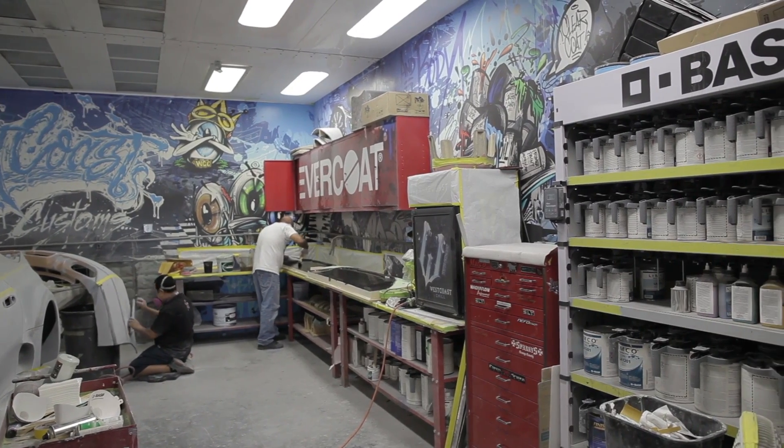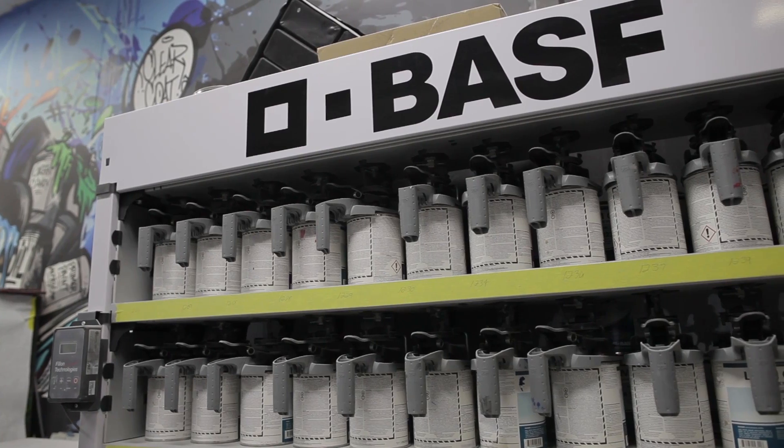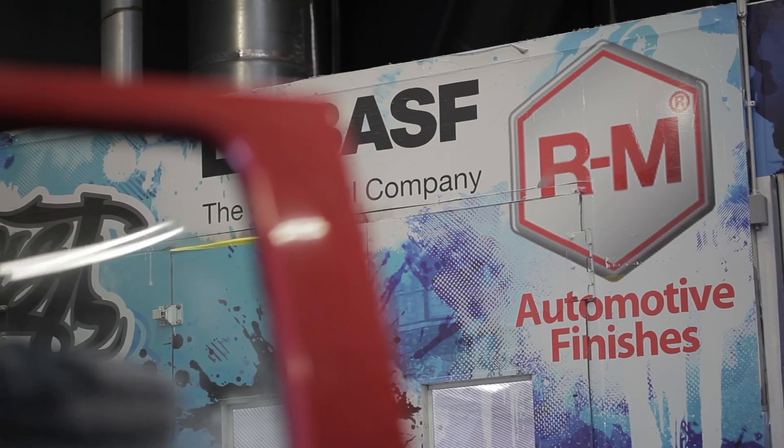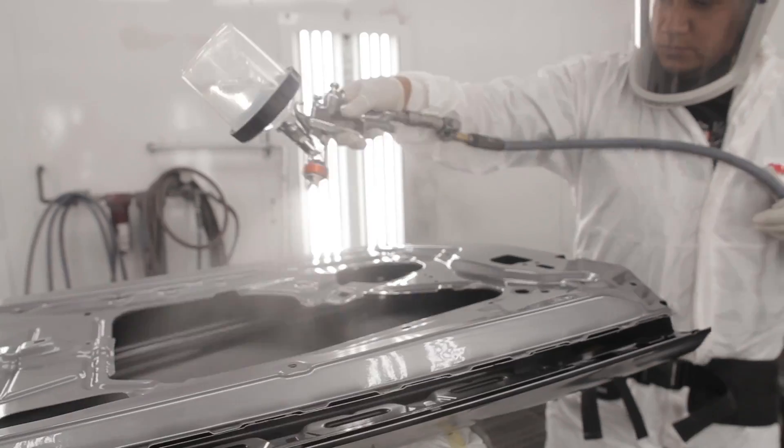VSF has a great line of pearls, textures, and metallics that we can really mix together and create a really awesome look. Three years ago we came here and started the RM series from VSF, which is a great waterborne product that we've been spraying for quite some time. We really hadn't had a problem with it, and then we went through different phases with VSF through the RM series, and now we're on the RM low VOC solvent that we're actually spraying now, which is amazing.